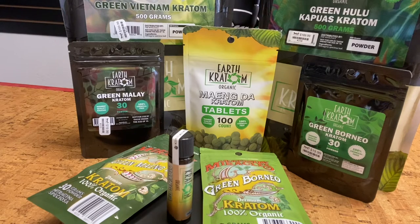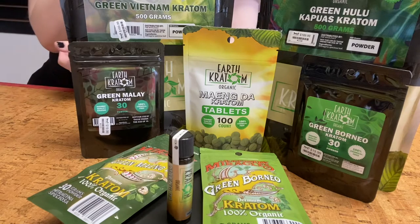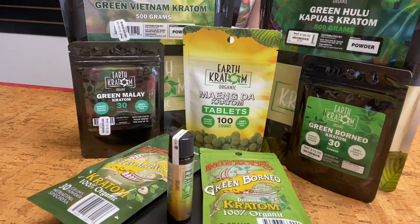This green vein that we're going to be talking about falls right in the middle. The white strain is the younger part of the tree, and the red veins are the older part of the tree, so the green is just the middle-aged part of the tree.